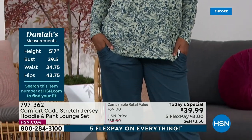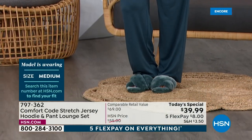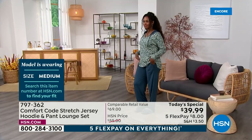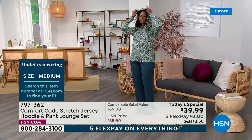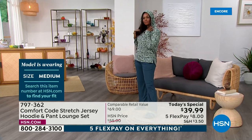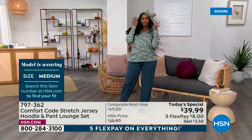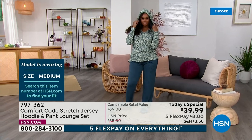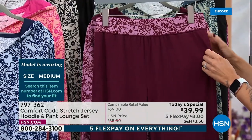You can also wear it on its own, pair it with jeans, or totally wear this as a little swimsuit cover-up poolside or on the beach. This is our stretch jersey fabrication — it's one of our core fabrics, 95% poly, 5% spandex. Great give, lots of stretch and movement. And did I mention it has pockets?